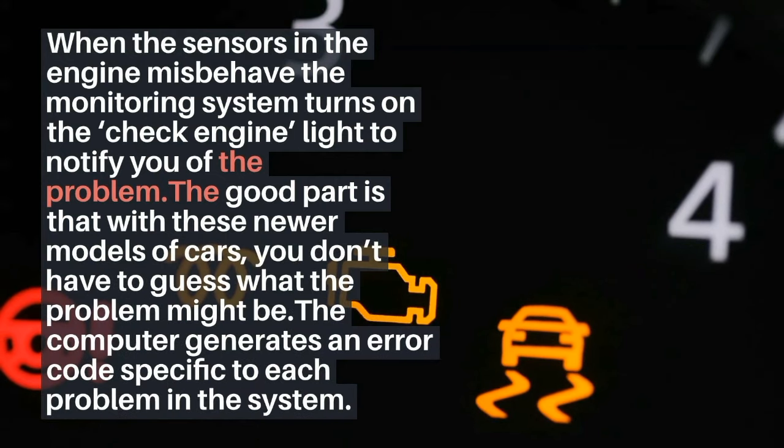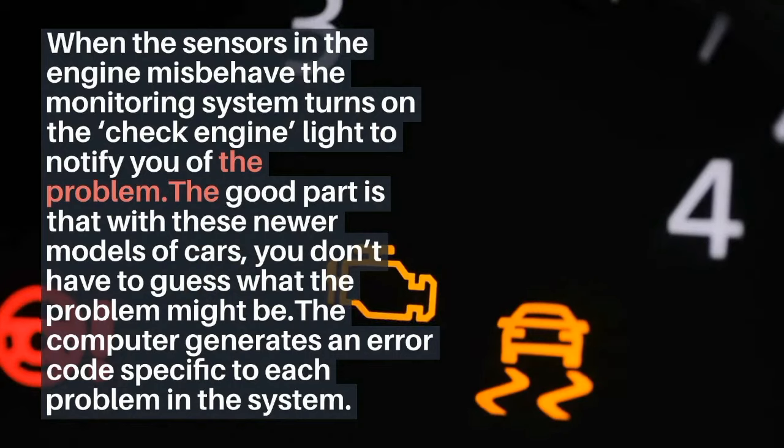Check engine light comes on. When the sensors in the engine misbehave, the monitoring system turns on the check engine light to notify you of the problem. The good part is that with newer models of cars, you don't have to guess what the problem might be — the computer generates an error code specific to each problem in the system.